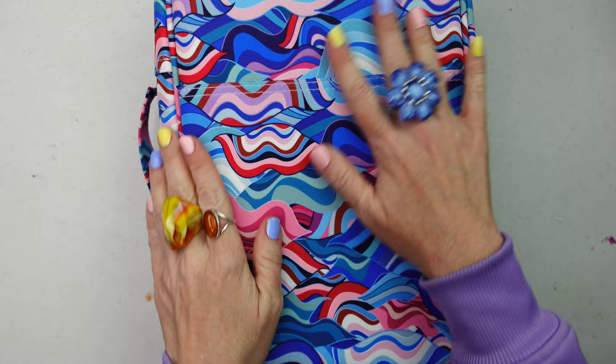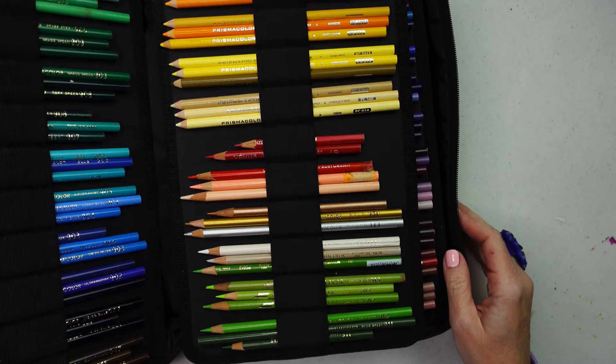Look at this — I love this case. It holds 300 pencils and I love the design; it's so pretty.